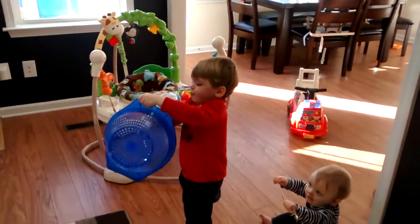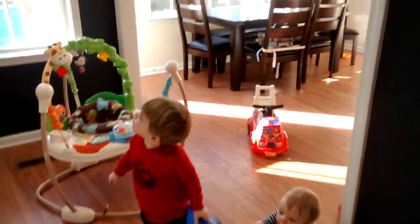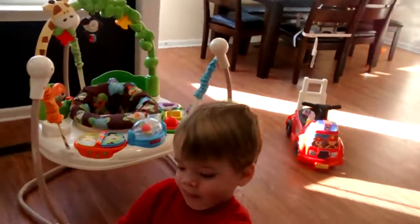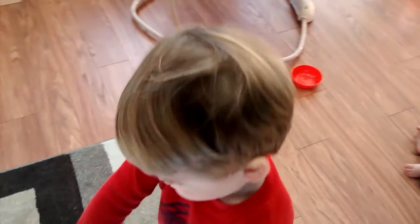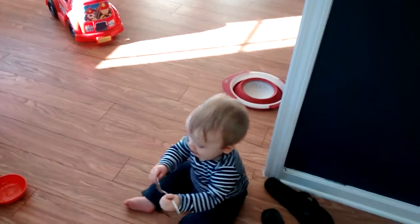Wyatt, is that fun? Say fun. Fun. Is that fun, Ethan? Yes.